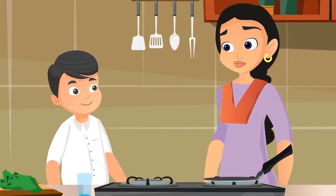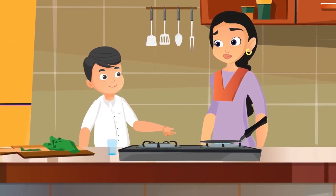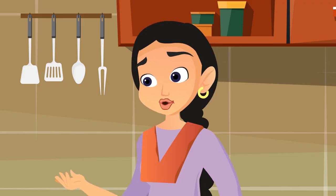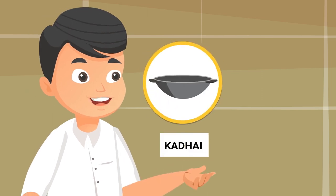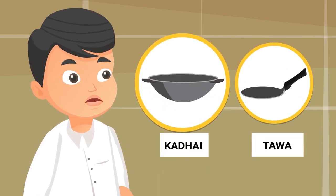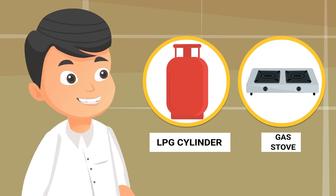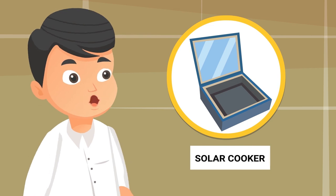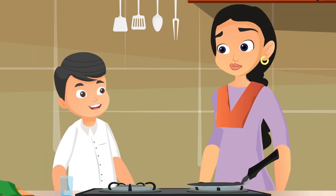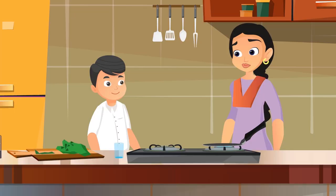This is very tasty, Ma! I would like to learn to make more dishes and help you out in the kitchen. Thanks, Raju. Now tell me, what all did you learn today? Today I learned that food is cooked in different kinds of utensils like kadhai, tawa, etc. These utensils are made of different metals. In our home, food is cooked on a gas stove fueled by an LPG cylinder. There are other means of cooking as well, like a solar cooker. Some food items are cooked and some are eaten raw. I also learned how a roti is made and made lemonade myself! Well done, Raju!